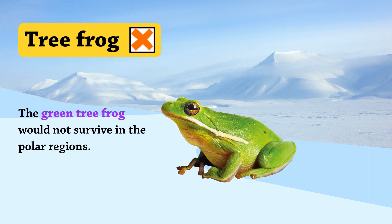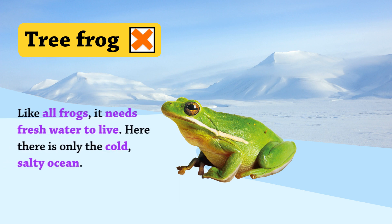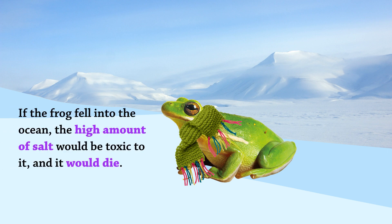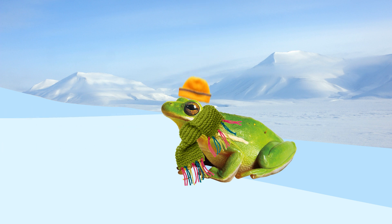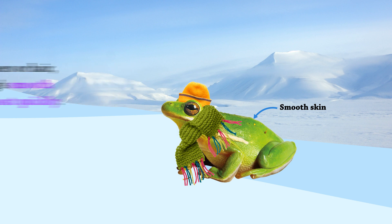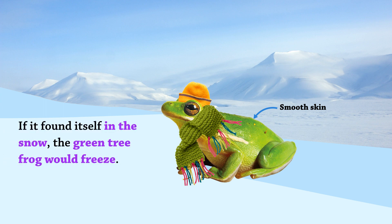The green tree frog would not survive in the polar regions. Like all frogs, it needs fresh water to live. Here, there is only the cold, salty ocean. If the frog fell into the ocean, the high amount of salt would be toxic to it, and it would die. Unlike feathers or hair, the tree frog's smooth skin loses heat quickly. If it found itself in the snow, the green tree frog would freeze.